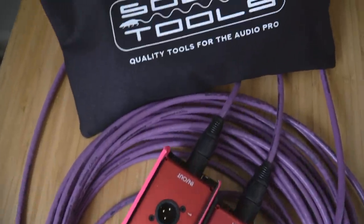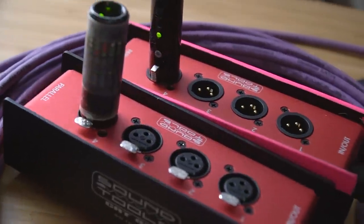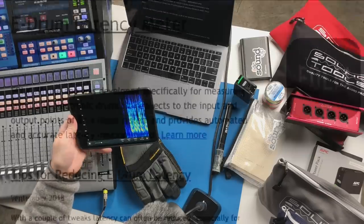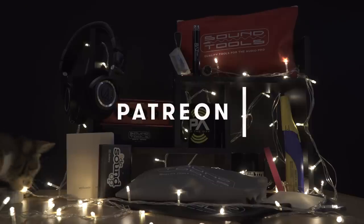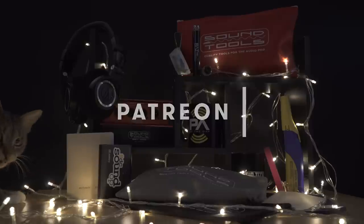This video is sponsored in part by Sound Tools — born out of the need to create simple troubleshooting devices for everyday audio problems. Quality tools for the audio pro. Also by Onyx Apps, specializing in creating custom applications and measurement tools — spectrum analyzers, oscilloscopes, latency meters, and more. And of course by viewers like you. Thank you so much to all of our dedicated patrons. Let's jump right in with my top 10 gifts for 2018.